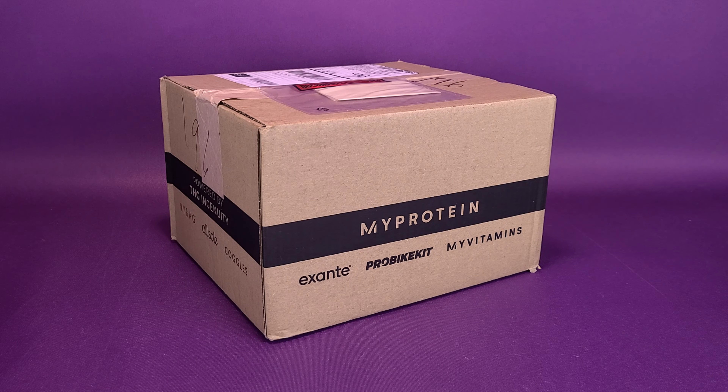Tired of your tees and want something new? What's inside the new Z-Box Threads for November 2021?